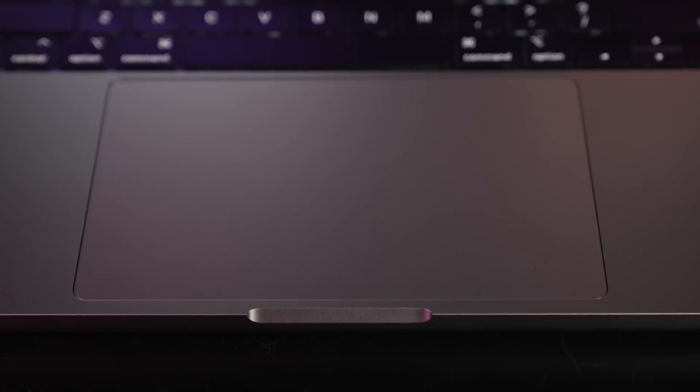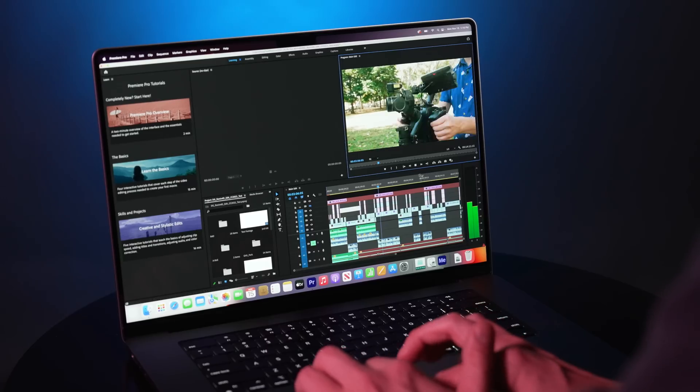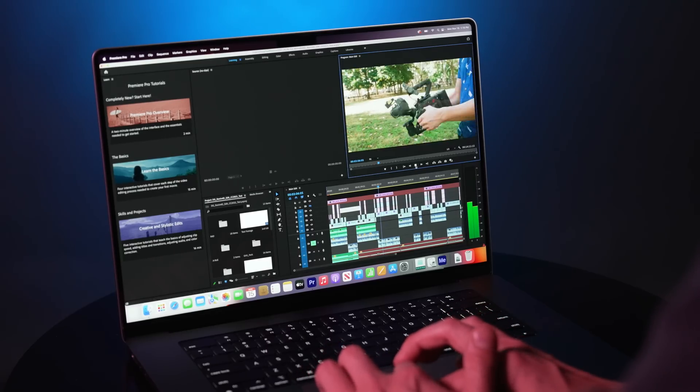The trackpad is nice and large and responsive — no complaints there. It's worth mentioning that Apple upgraded the internal speakers as well, and they actually sound really good for something out of this form factor. The six-speaker arrangement promises 80% more bass — you can hear it — and a clearer soundstage. There is also support for new spatial audio formats. If you often use the built-in speakers, you'll definitely enjoy this change.